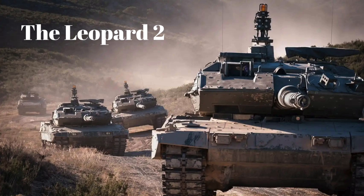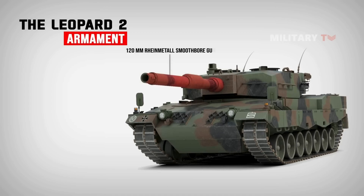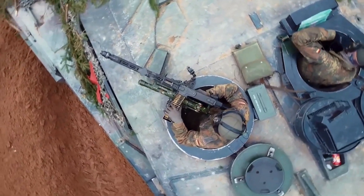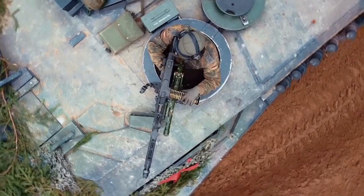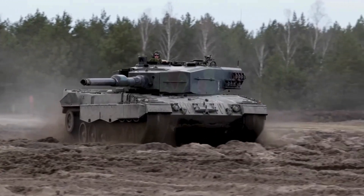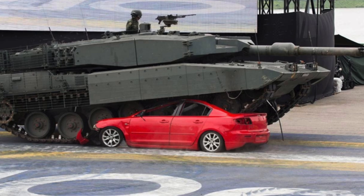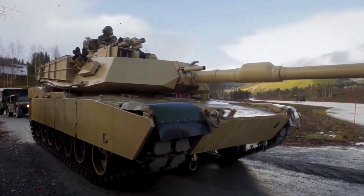Number 2: The Leopard 2, Germany's main battle tank, is known for its firepower, armor protection, and maneuverability. It is armed with a 120mm Rheinmetall L55 main gun, which is highly accurate and has strong penetration power. The tank features a double-layer armor system and reactive armor systems in later models to provide better protection against ballistic shells and rockets. With a powerful engine, the Leopard 2 can reach speeds up to 45 mph, allowing for quick movement and maneuverability in the field.